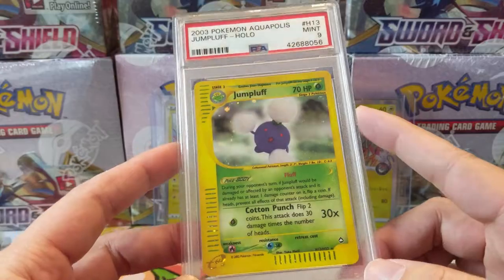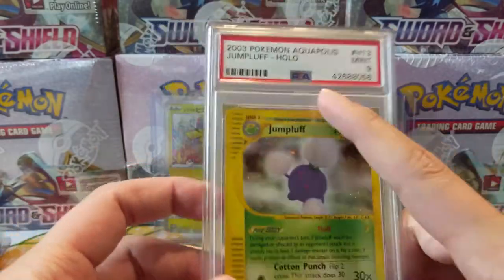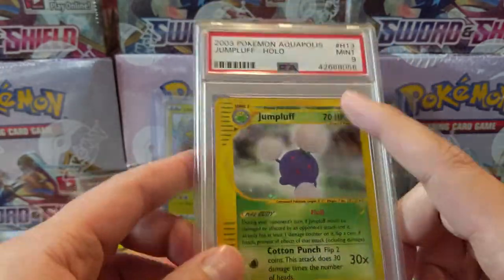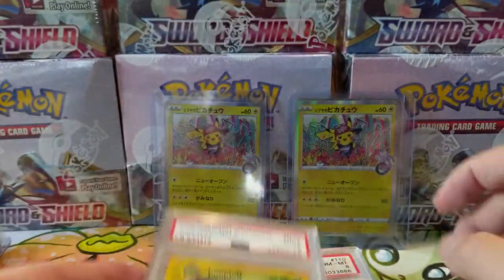Back to the e-reader series — we have a PSA 9 Jumpluff. This is the H13. Very nice. We're pretty quickly chipping away at these e-readers. This one is from Aquapolis — so we have Expedition, Aquapolis, and Skyridge, I think that might be the correct order. Very nice, building out our e-reader series very quickly.